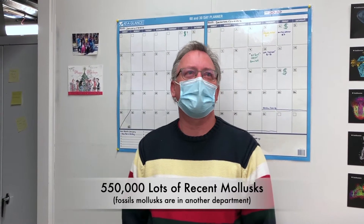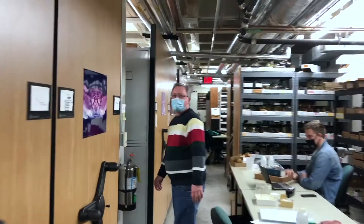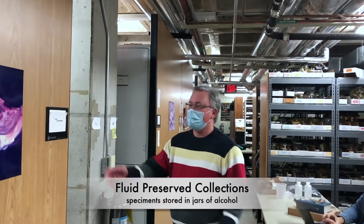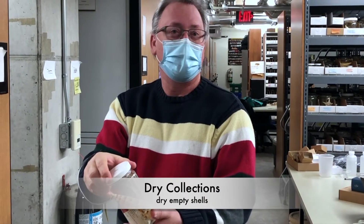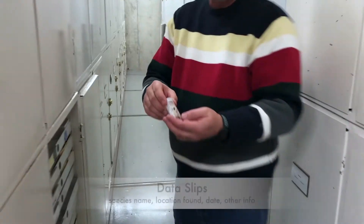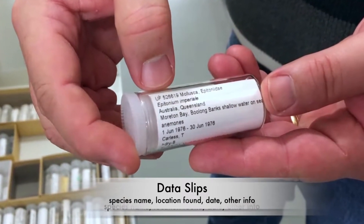Hi, I'm John Slapsinski, collection manager of Florida Museum of Natural History. We're going to tour the recent invertebrate collection here at the museum. The collection has roughly 550,000 lots of mollusks. The collection is divided up into fluid preserved collections and dry collections, which would just be dry shells. The dry collections have information available in a database on our website.